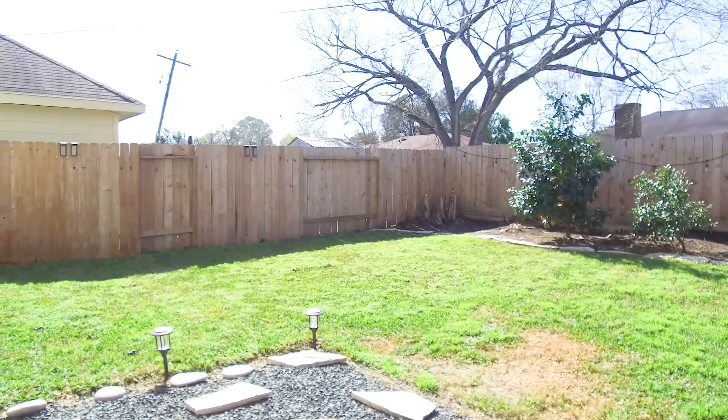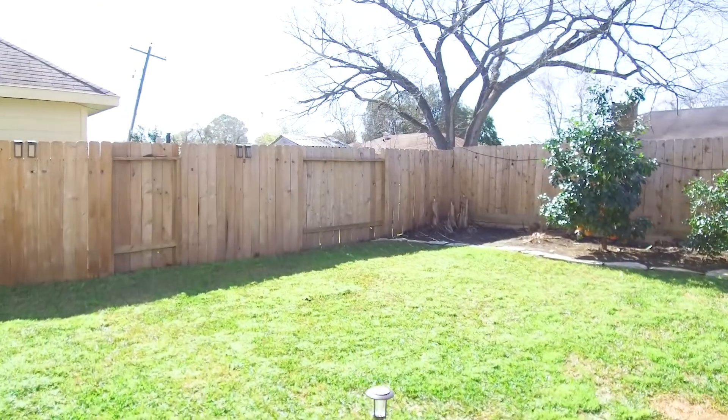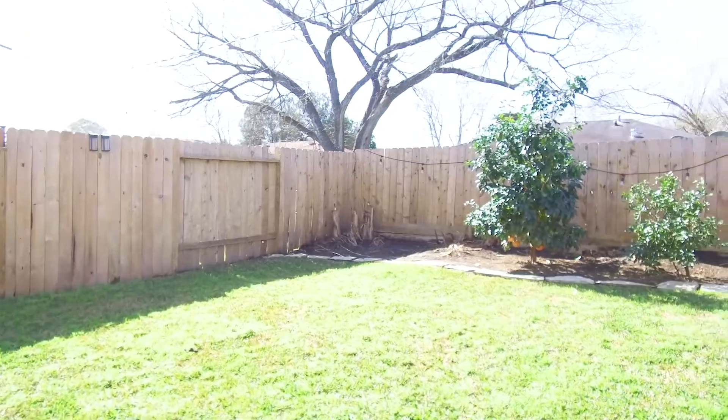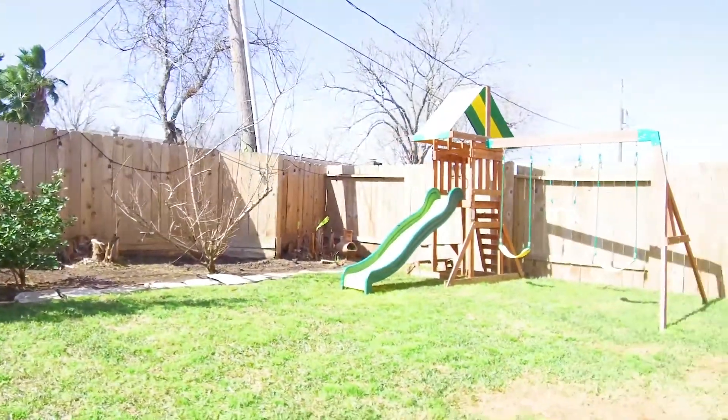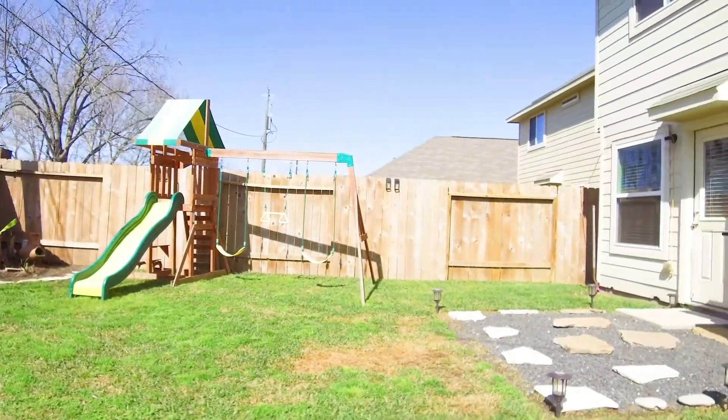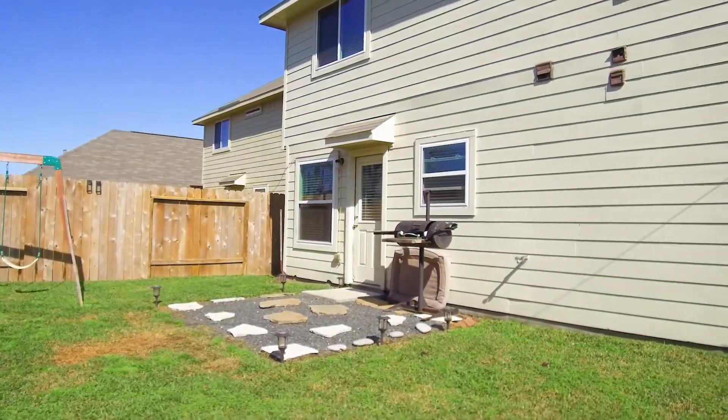With a nice-sized backyard, fully fenced in, this home in Houston, Texas is just a commute to central business and entertainment districts, as well as parks — all very easy to reach. Contact the listing agent and make this your next home.